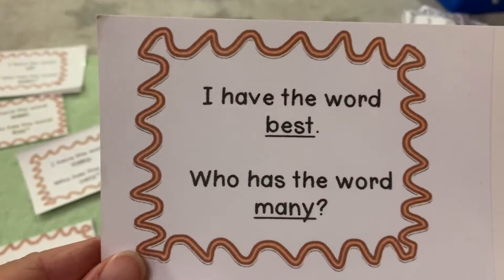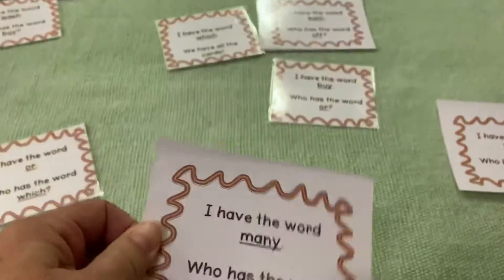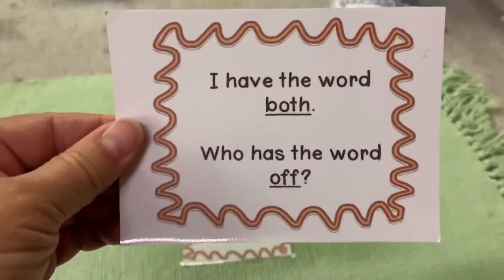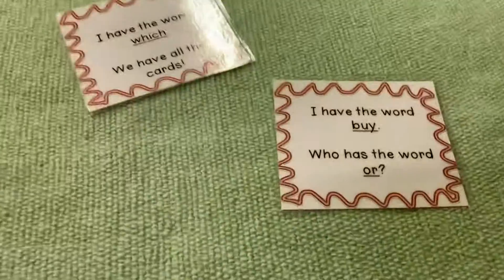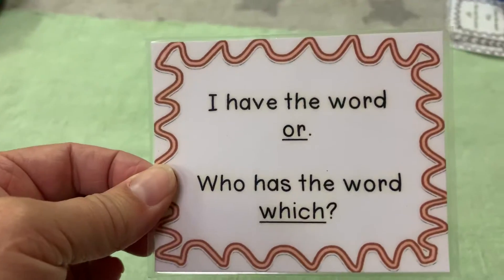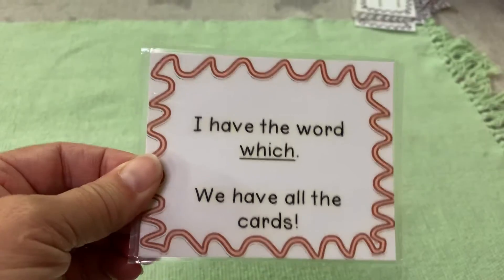'I have the word best, who has the word many?' 'I have the word many, who has the word very?' 'I have the word very, who has the word both?' 'I have the word both, who has the word off?' 'I have the word off, who has the word wash?' 'I have the word wash, who has the word buy?' 'I have the word buy, who has the word or?' 'I have the word or, who has the word which?' 'I have the word which' — we have all the cards. So that's the end card.